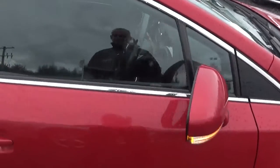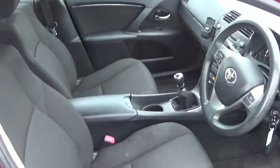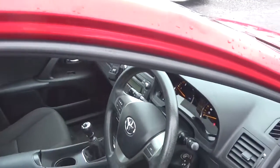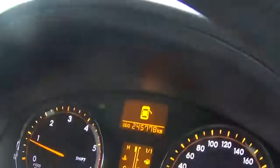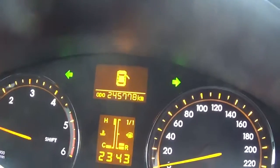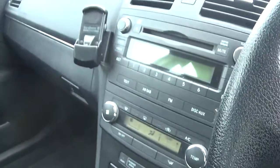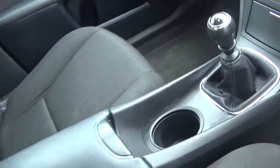Show you the inside now – you've got your front electric windows there, you've got your multifunction steering wheel, you've got a built-in car kit. Show you the mileage there: 245,000 km. You've got your air conditioning there, built-in car kit, CD radio, centre armrest, and cup holders.